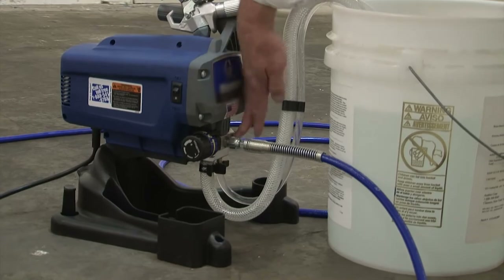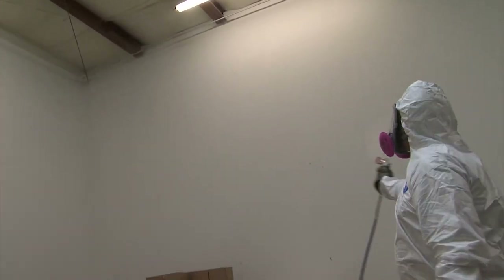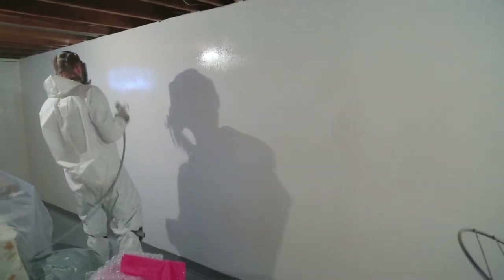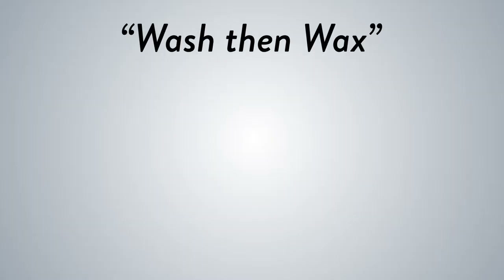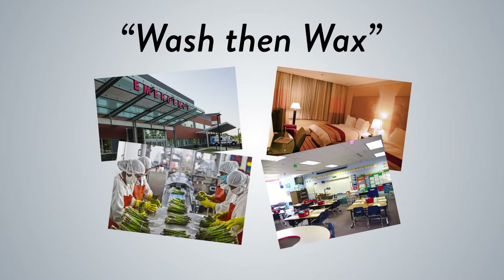Anabek Systems manufactures mold remediation products. The various Anabek products work in tandem to clean and shield against microorganisms. Think of the system almost like protecting the finish on your vehicle — wash, then wax. Used in hospitals, hotels, schools, food processing plants, and thousands of other public and private buildings all over the world, Anabek Systems is new generation technology.